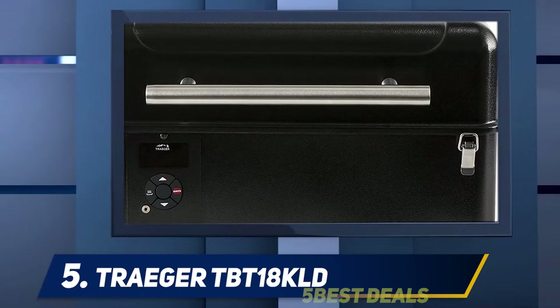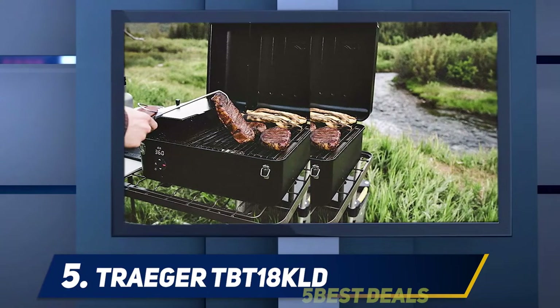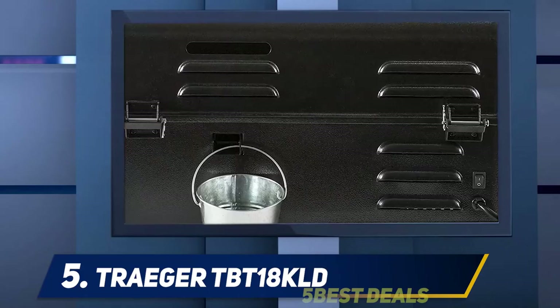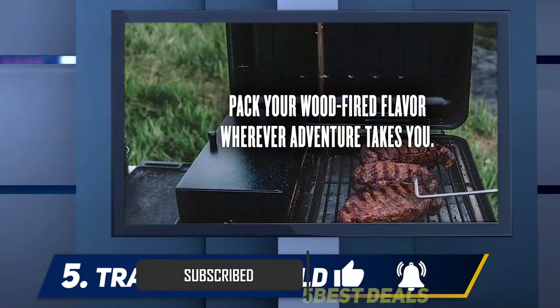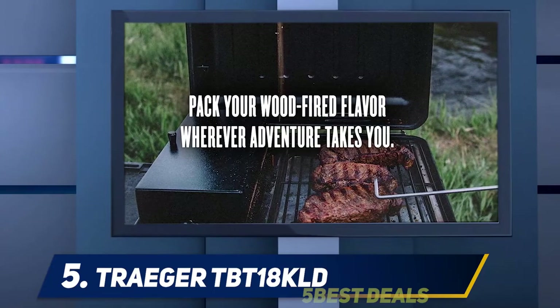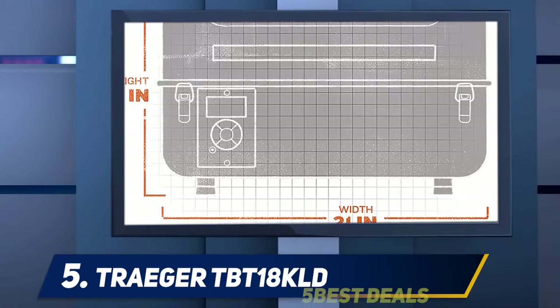The Traeger Grills Ranger pellet grill comes with a lot of features that we look for in the best pellet grills. It features a digital arc controller that allows you to adjust the temperature in increments of five degrees. There is also a keep warm mode that keeps your food hot, tender, and juicy no matter when you eat. Its portability makes it a great option for campers.